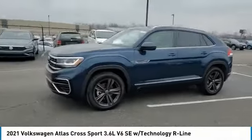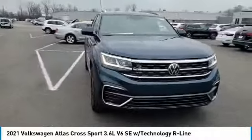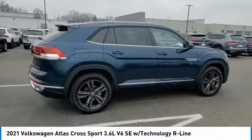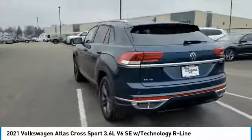Stop by and take a look at the 2021 Atlas Cross Sport. The Volkswagen Atlas Cross Sport screams luxury, with its eloquent exterior body lines and its plethora of interior features. This is surely a vehicle you'll want to take a look at.